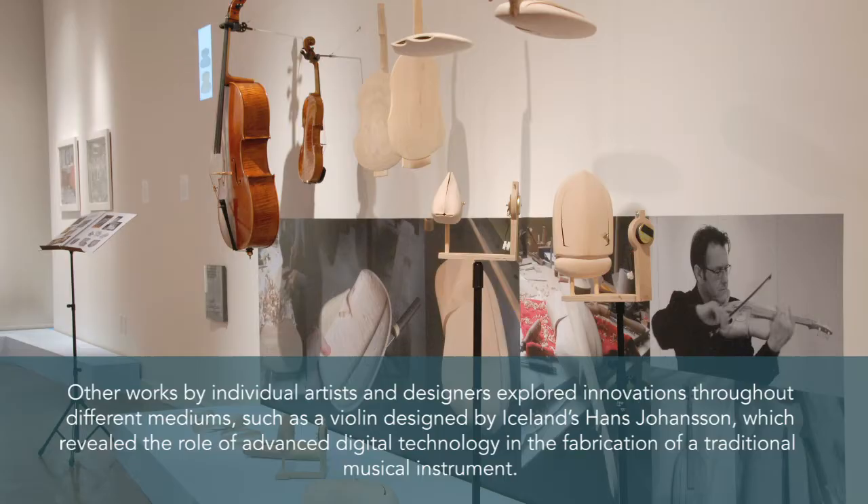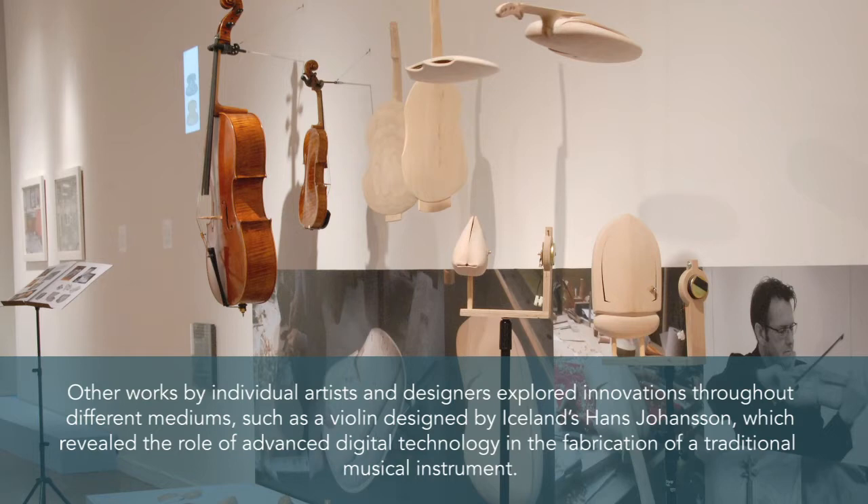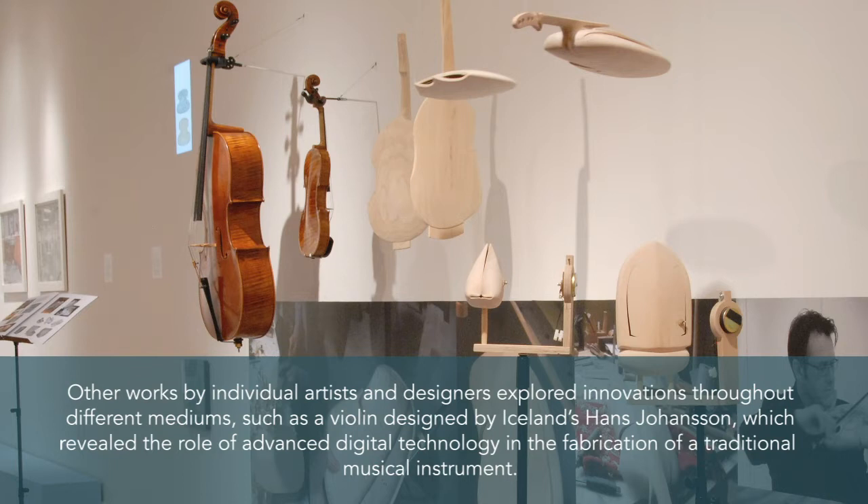Other works by individual artists and designers explored innovations throughout different mediums, such as a violin designed by Iceland's Hans Johansen, which revealed the role of advanced digital technology in the fabrication of a traditional musical instrument.